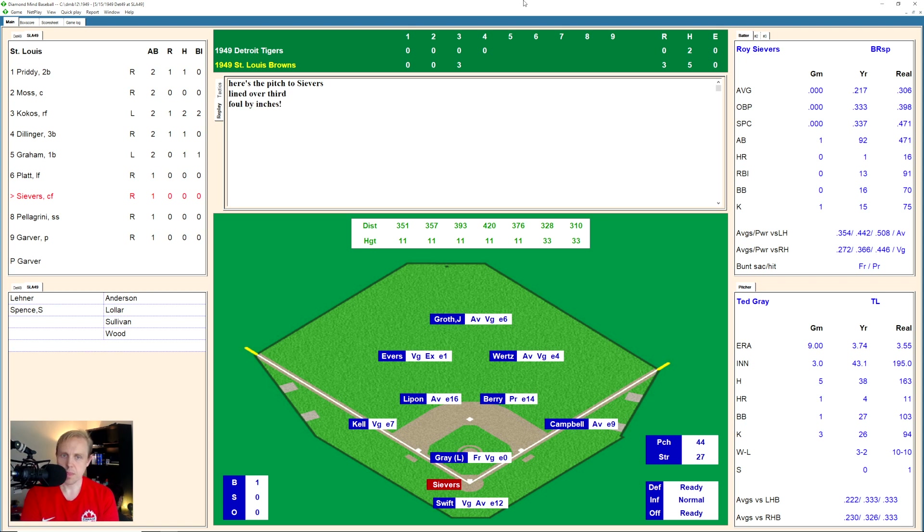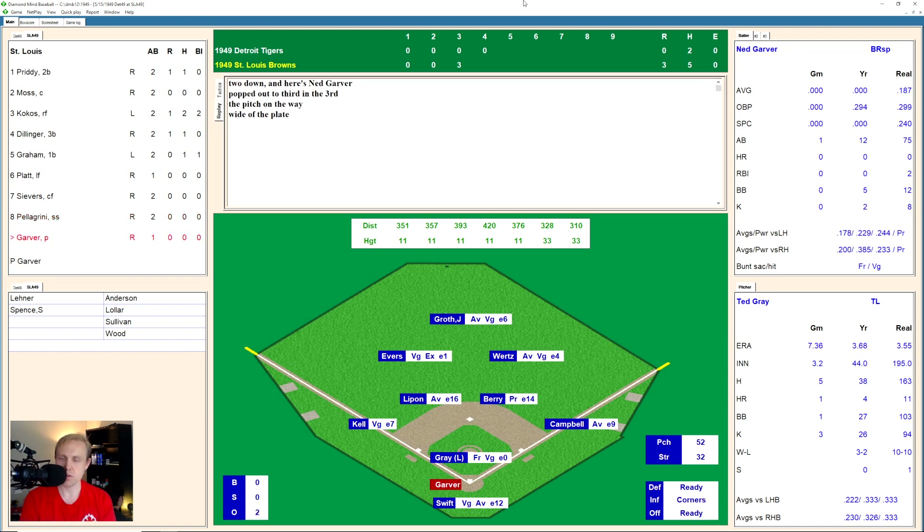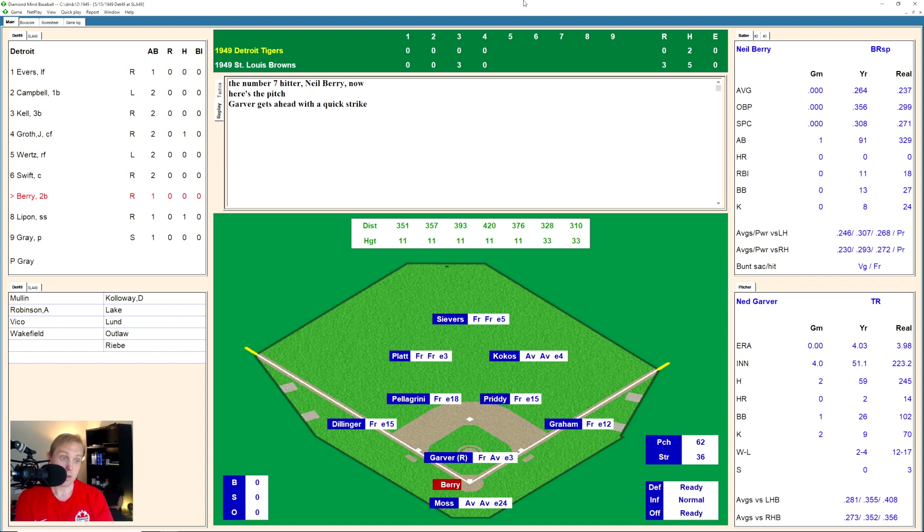Roy Severs up there, takes a ball, then lines one over third base — just foul. 1 and 1 the count. He's jammed with that one, fouls it back. 2 and 2. There's a ground ball over to Berry, who throws to first for the out. One away. Eddie Pellegrini again takes a ball and then another ball. 2 and 0 the count, there's a strike finally. 2 and 1 on him. A little ground ball over to Lipon at short, who makes the play and throws to first for the out. Two away. And it's Ned Garver. Takes the ball, 1 and 0. He hits a ground ball over to shortstop. Lipon has it, throws to first for the out.